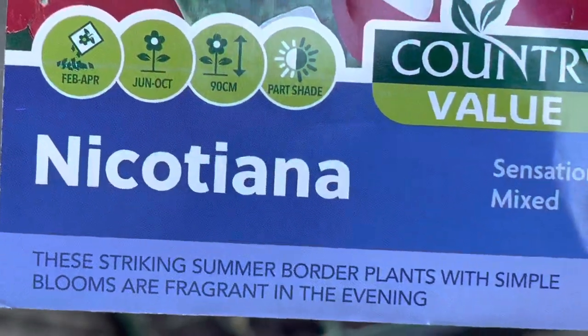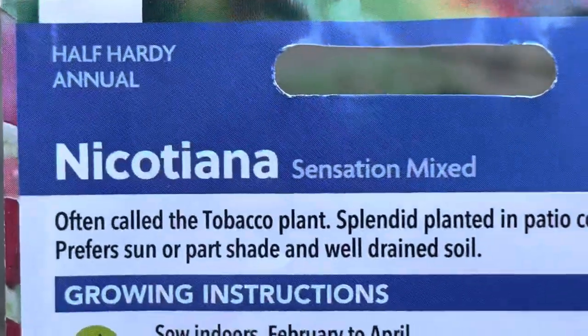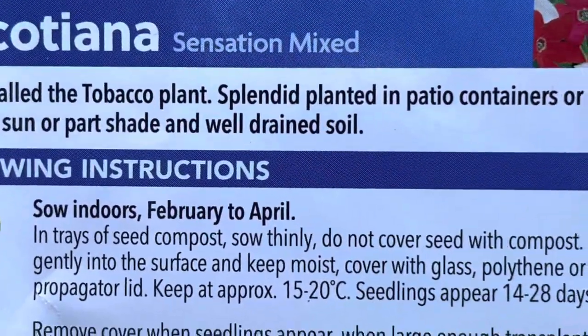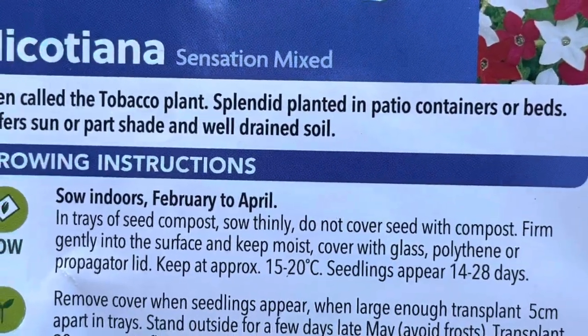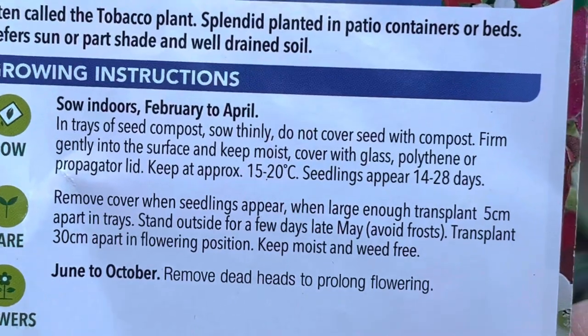Next, Nicotiana. The instructions say not to cover these ones with soil, so I guess they must need light to grow. They want to be covered though, but Penstemon doesn't. These take 14 to 28 days to show.